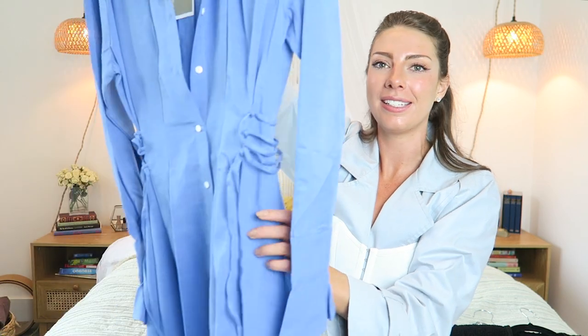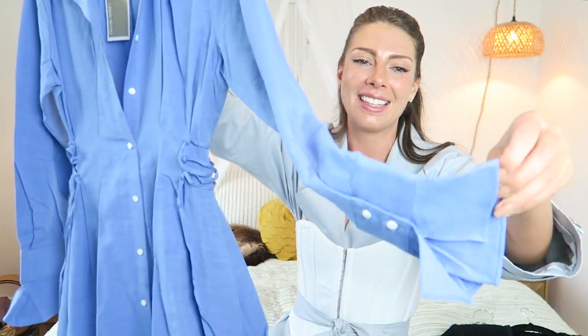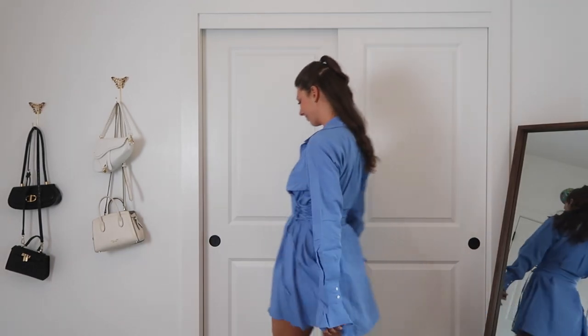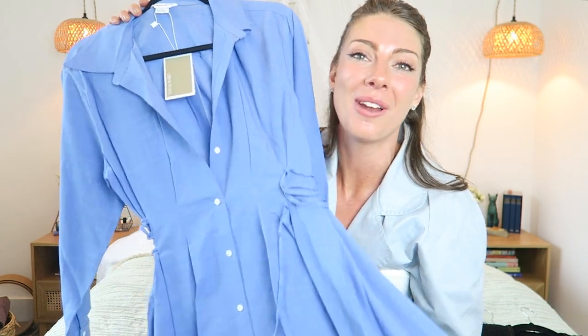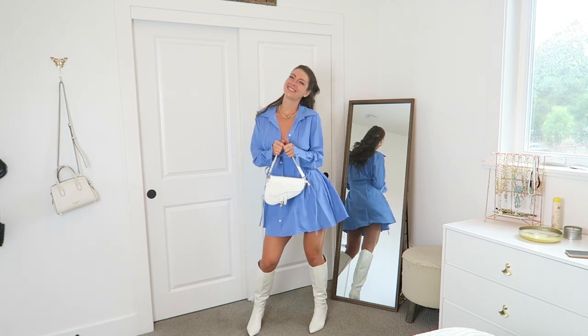The last item that I got from Urban Revivo is this button down dress. I really think this is so cool. The sleeves have this gorgeous little detail — a little baby bell sleeve — and then it has these ties along the waist. I really love this color. I think blue is a nice color on me, it brings out my eyes, and I don't have a lot of blue in my wardrobe. I think it will pair really nicely with all those boots that I showed you guys.